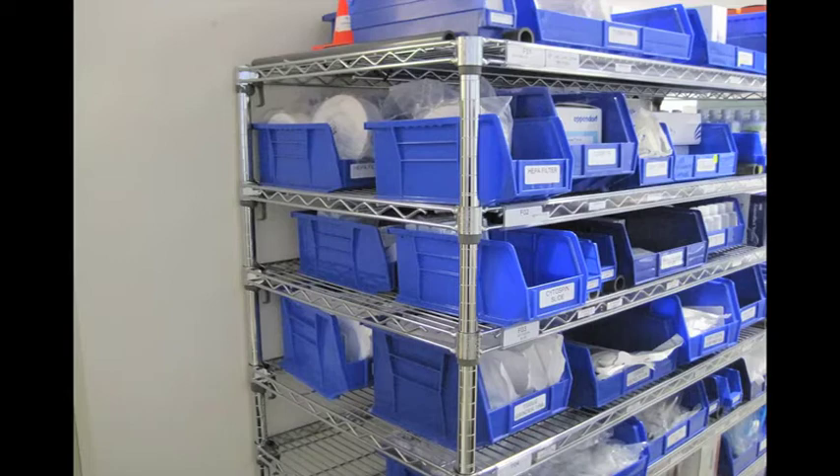Throughout the hospital, and in the laboratory as well, we have a two-bin supply inventory system calculated exactly to how much of the supply we need. When the front bin is empty, it's put on top of the rack for refilling, and the bin behind it is pulled forward with fresh supplies. That bin will have enough to last until we get replenishment of the first bin, which then goes behind the one we're using. We call it the blue bin system. It has saved the hospital millions of dollars, and no one has to go looking for supplies because we know they're going to be there.